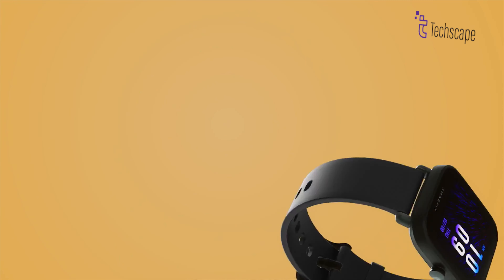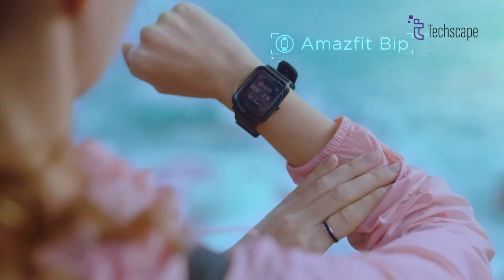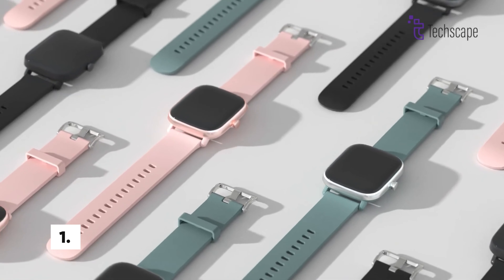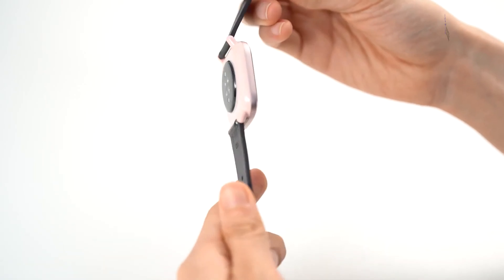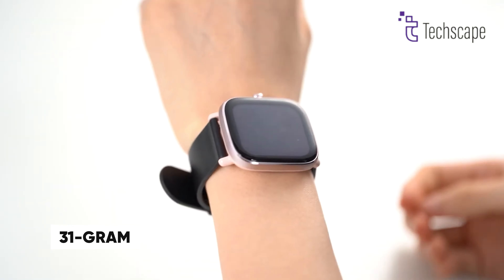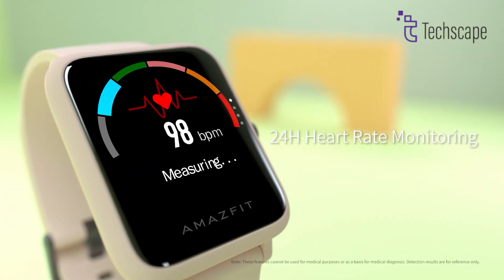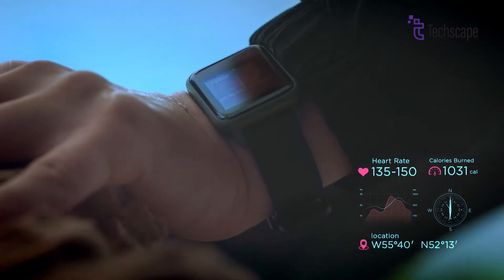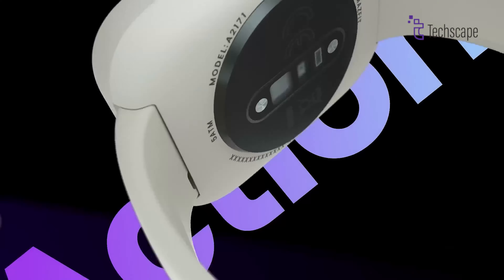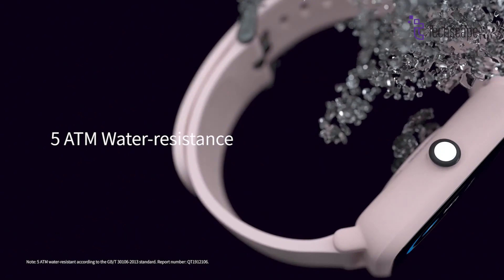The Amazfit BIP-U Pro rounds out our list with an impressive feature set that includes built-in Alexa and GPS integration. The 1.43-inch color display with 320x302 resolution delivers clear visuals in a lightweight 31-gram design that's perfect for all-day wear. Health tracking is comprehensive with 24/7 heart rate monitoring, blood oxygen measurement, stress tracking, and sleep analysis. Fitness enthusiasts will appreciate the 60-plus sport modes and 5ATM water resistance for swimming.